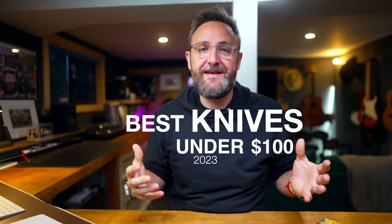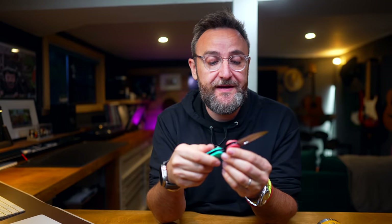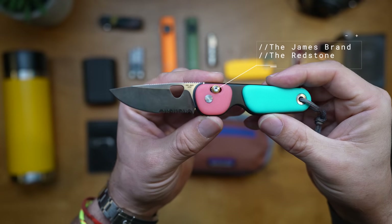Let's get started by looking at knives. The top blade that I picked up new to me this year is from James Brand. This is the Redstone and I've only had it for a couple of weeks. I like it for lots of reasons — it's got a partial serrated, partial normal blade on it.